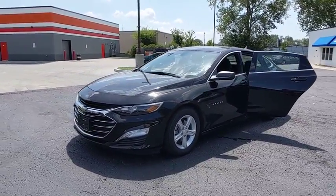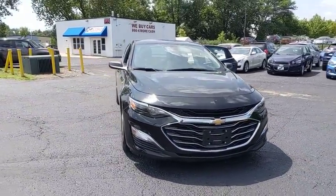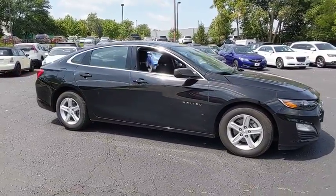Come test drive the 2019 Chevrolet Malibu, a combination of performance and fuel economy. The Malibu is a great commuting car. This vehicle has less than 25,000 miles. Here are some of this vehicle's great options.